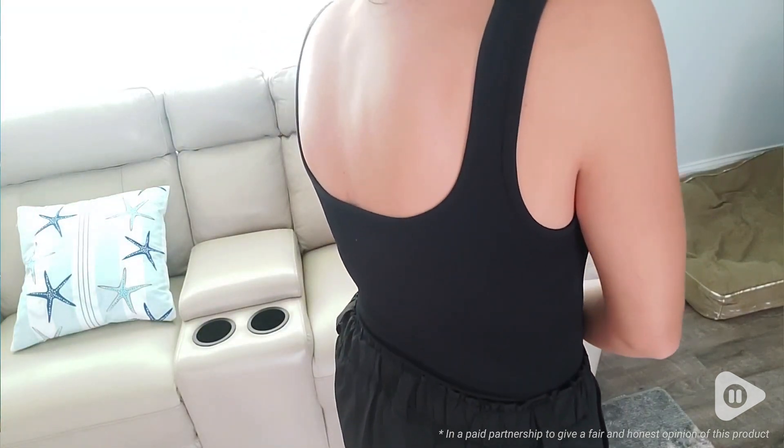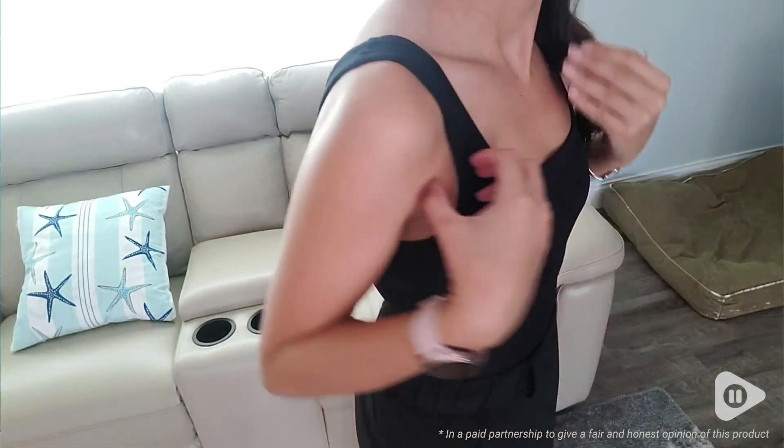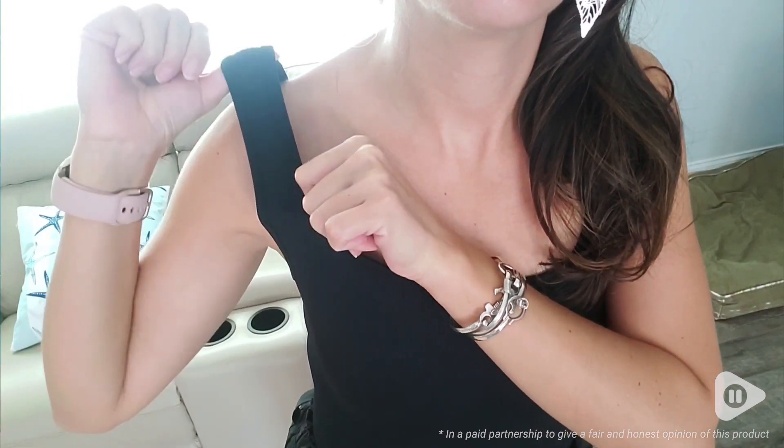It's a scoop neck in the back and a scoop neck in the front. They are very flattering, beautiful. I would highly recommend and that's my point of view.